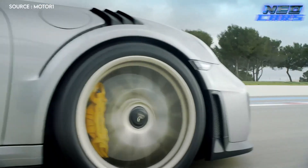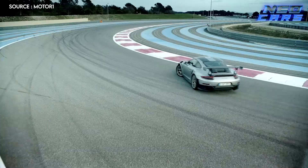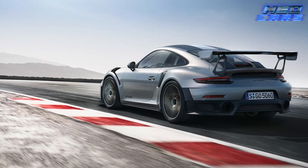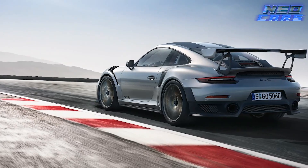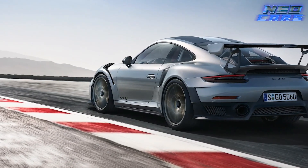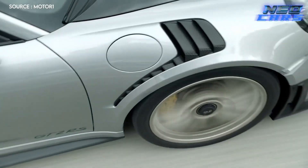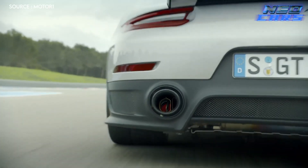Imagine catapulting from zero to 60 miles per hour faster than you can snap your fingers, all while handling like a dream. The GT2 RS doesn't just move — it flies on the ground, leaving nothing but a blur in its wake. It's a statement, a testament to the sheer force and capability of Porsche engineering.